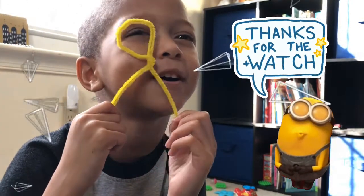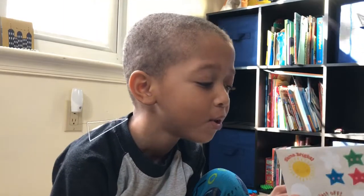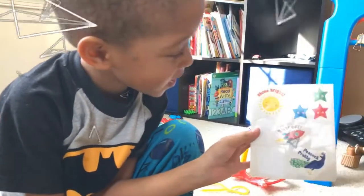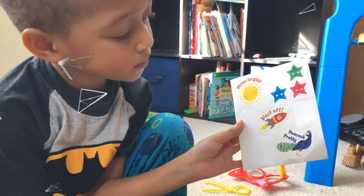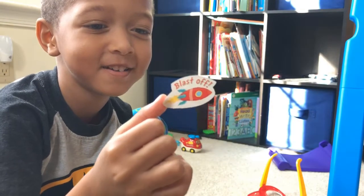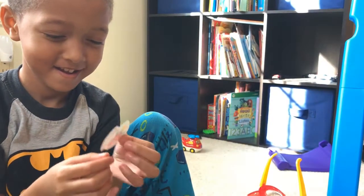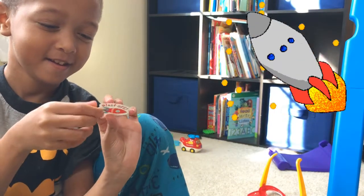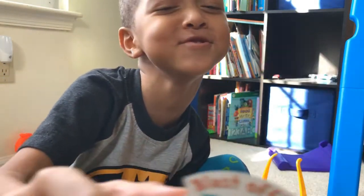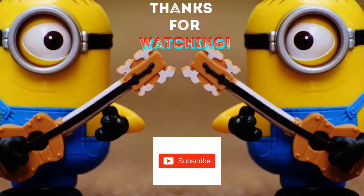Mommy, you gotta pick a sticker now. What's the sticker? Which sticker do you want me to pick? Since we're doing the letter R, what about the rocket? Let's make it. Look at it! Whee! Oh, it's really cool. Do I have a black mask? You got a black mask.